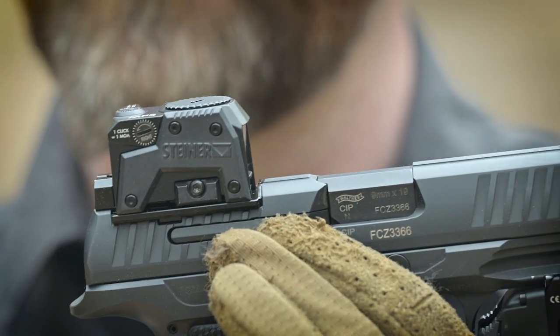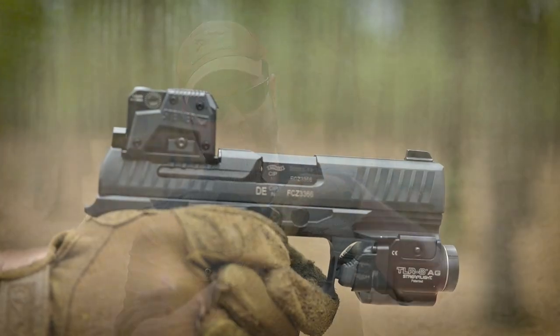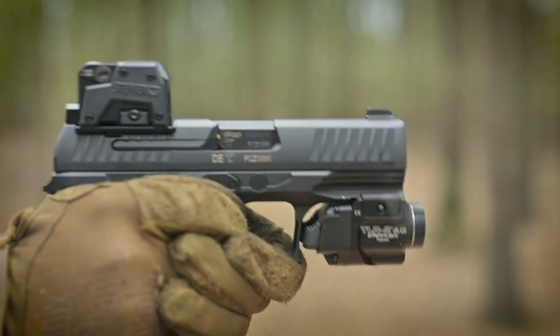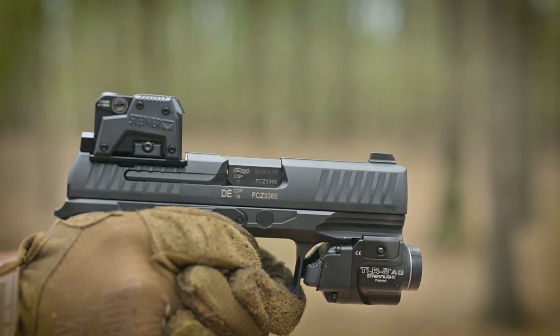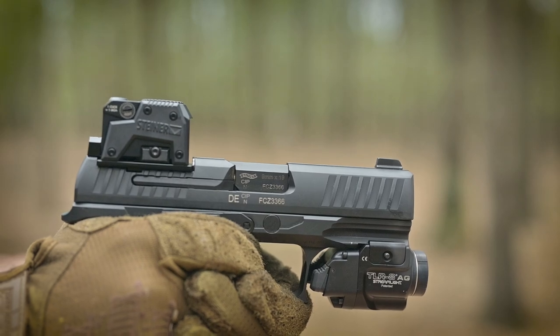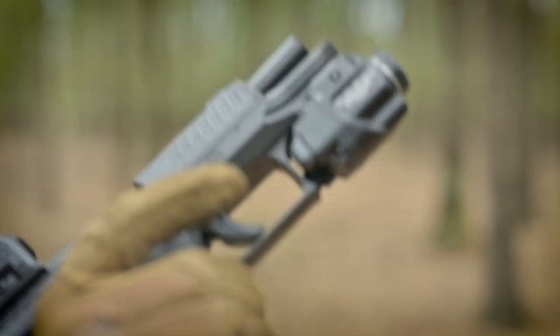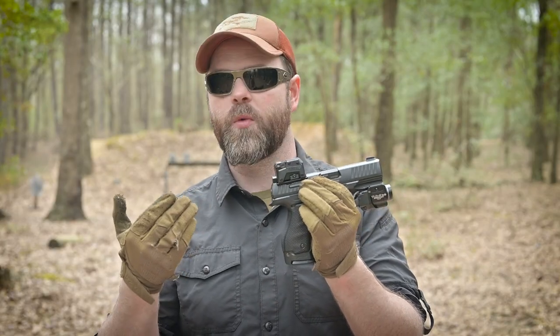Hey guys, Jim Grant for MLN TV. Today we're taking a closer look at the Steiner MPS, or Micro Pistol Sight. This Steiner MPS red dot has been around for a pretty long time and has some cool key features. It's extremely robust and a bit oversized for sure. It has a 3.3 MOA dot, eight different brightness settings, and a runtime of roughly 13,000 hours off of a single 2032 battery. It has an MSRP of $574.99.